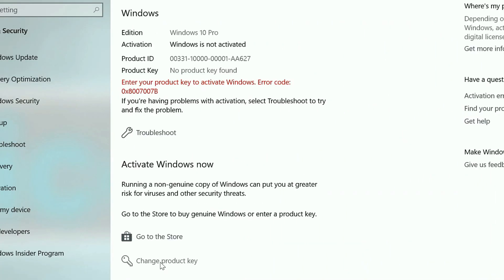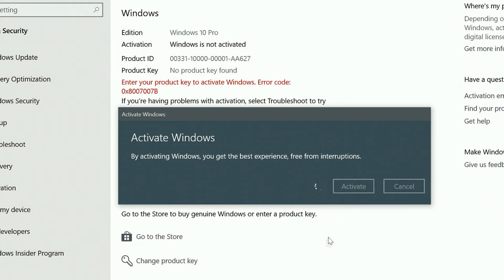After the payment you'll receive the key in your account and all you need to do is introduce it in your Windows settings and you have an activated system.